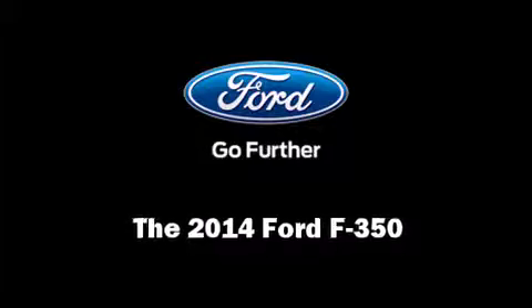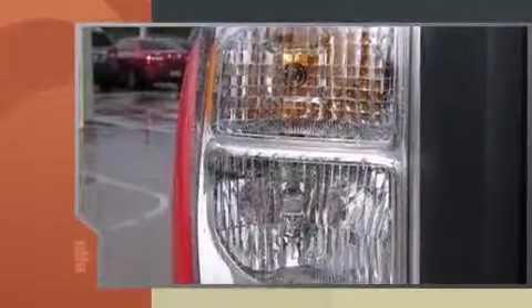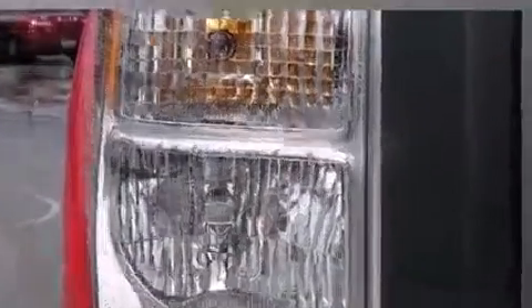Step into the 2014 Ford F-350. Under the hood, you'll find an eight-cylinder engine with more than 400 horsepower, providing a smooth and predictable driving experience.